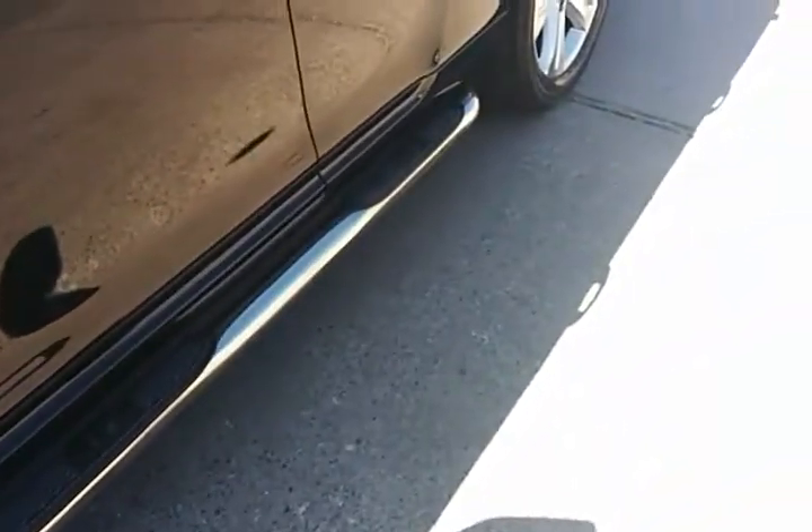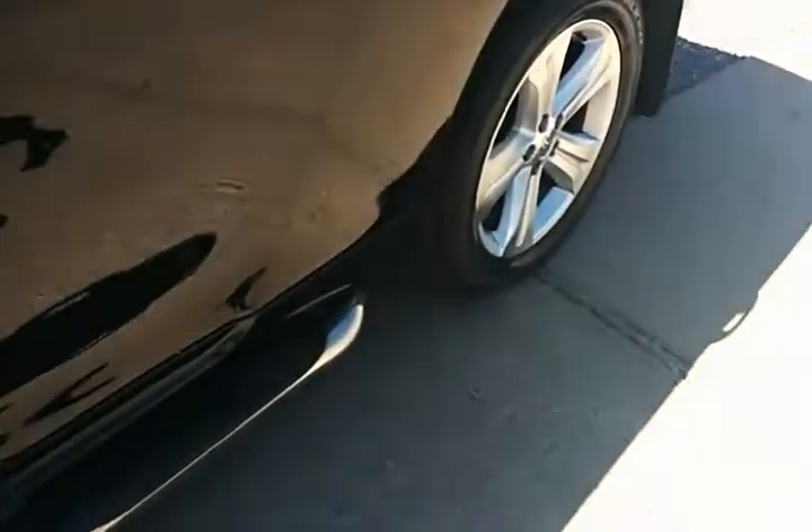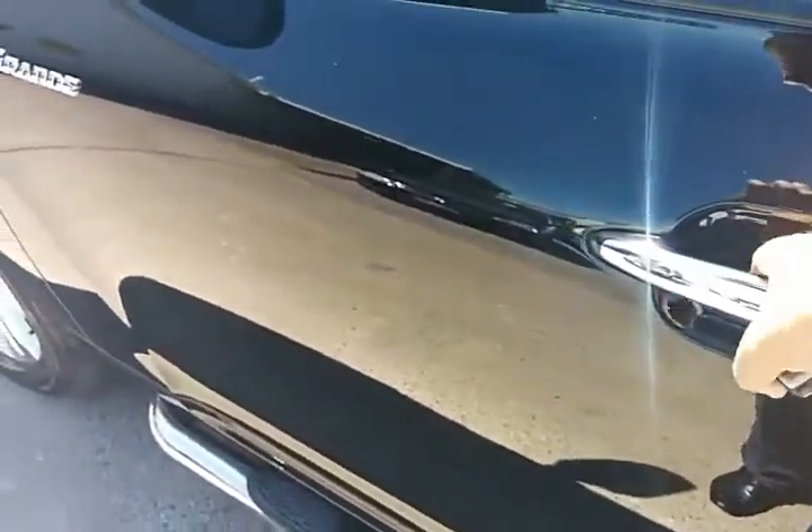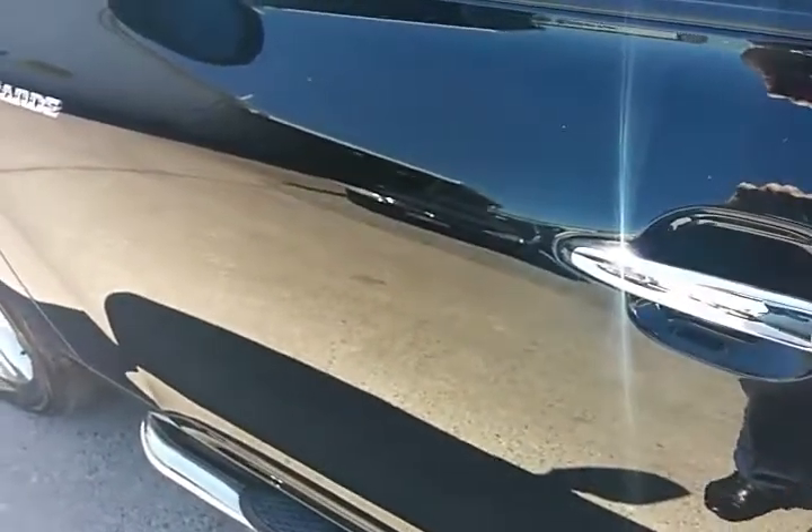Fitted also with a side step, and the vehicle also has passive entry which allows you to lock and unlock the vehicle without using the key.